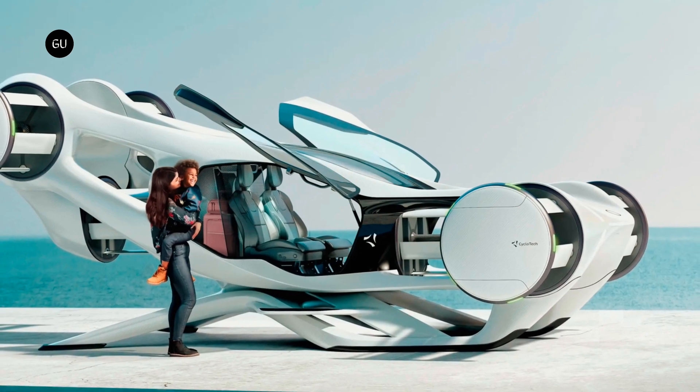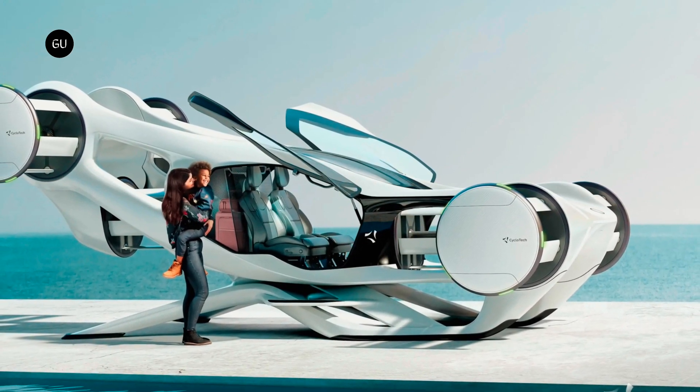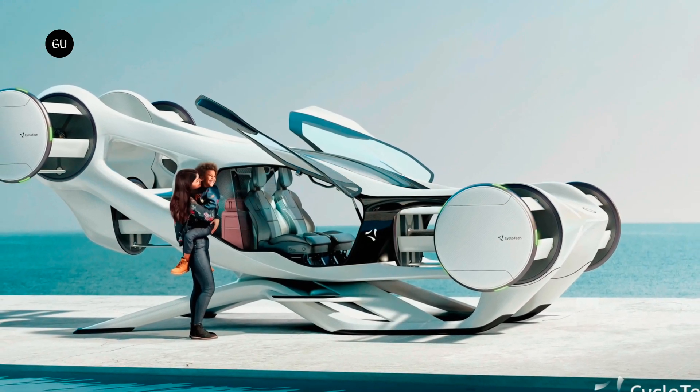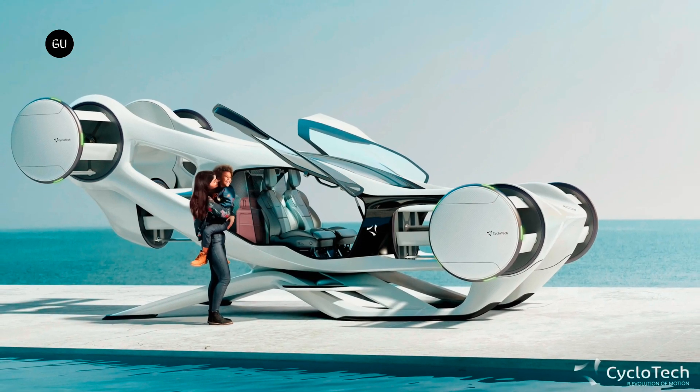Austrian startup Cyclotech has unveiled CruiseUp, an innovative air vehicle that showcases the benefits of cyclo-rotor technology and its 360-degree thrust vectoring capabilities, all within a compact, passenger-oriented design.